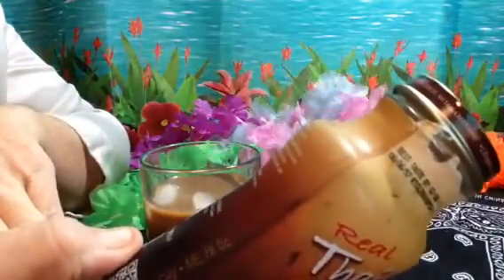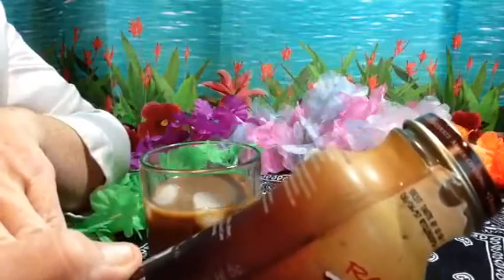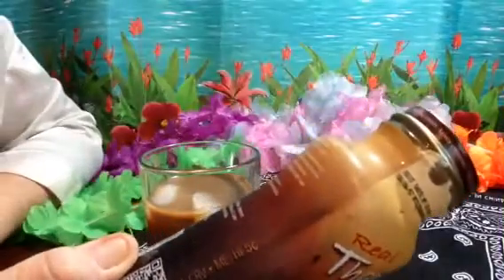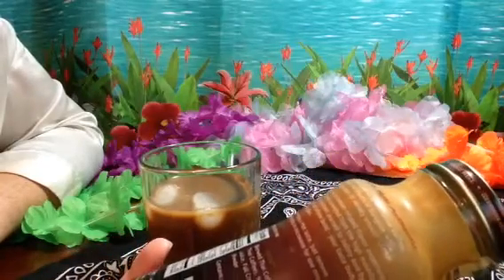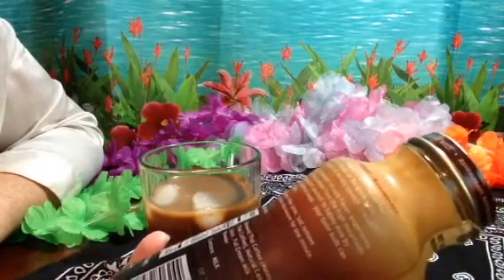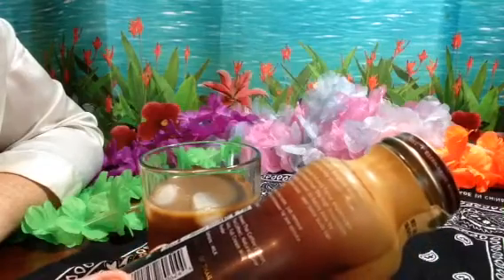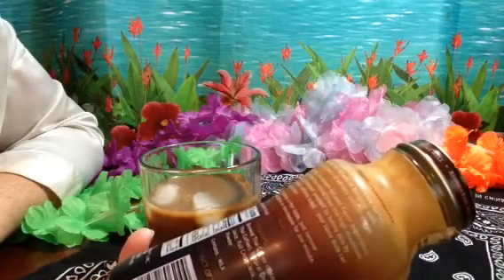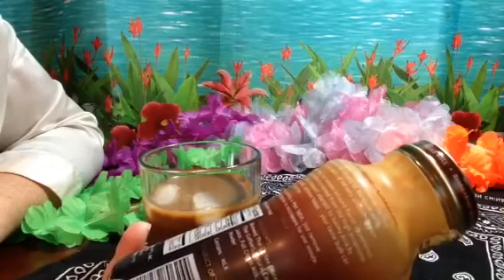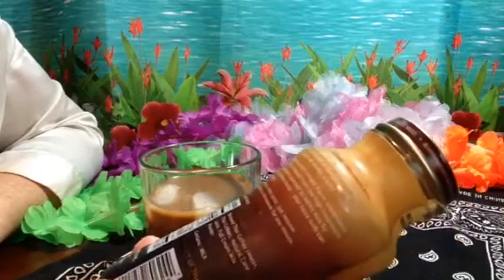Brewed Thai coffee — these are the ingredients: brewed Thai coffee, natural cane juice, full cream milk powder, contains milk. Distributed by Taste Nirvana International out of Walnut, California. TasteNirvana.com.